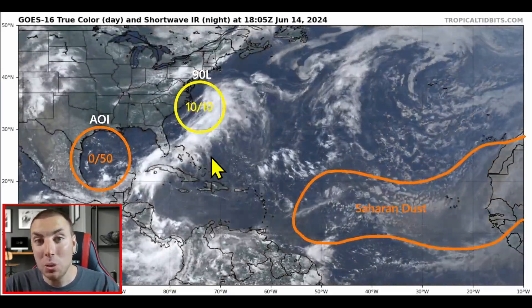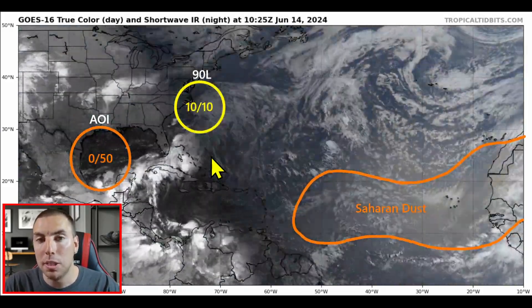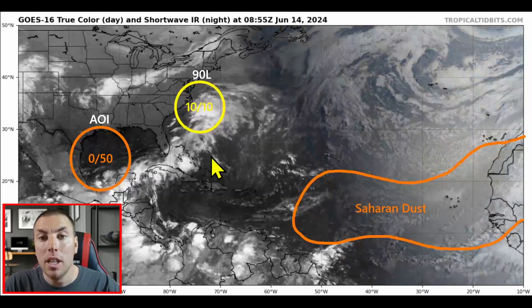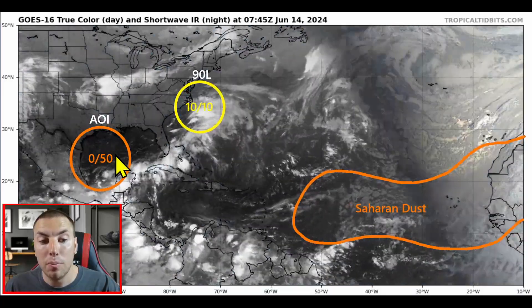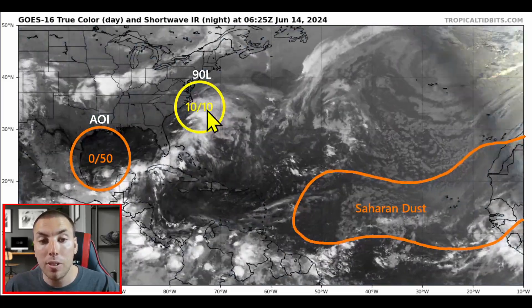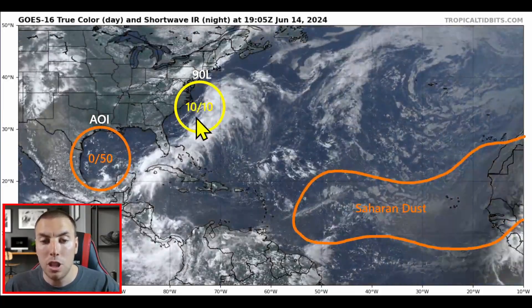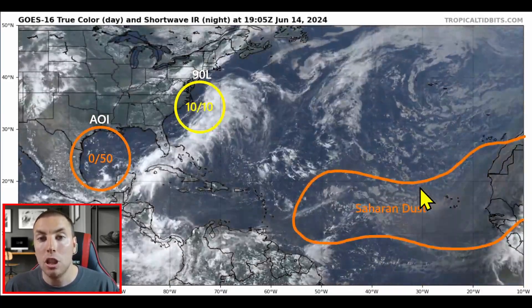Here's a look at the latest GOES-16 TrueColor Visible Satellite Imagery, provided by Dr. Levi Cowens at TropicalTidbits.com — there will be a link in the description below. As we can see, the tropics remain active as we move through mid-June. We have our area of interest about to get going in the southern Gulf of Mexico, with a medium chance for tropical development from the National Hurricane Center. Invest 90L has been downtrending and now has a 10% chance of tropical formation. We also have a lot of Saharan dust that will keep the main development region, including the Caribbean, at bay from any tropical development for at least the next one to two weeks.